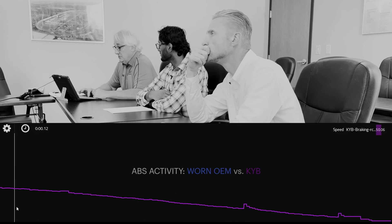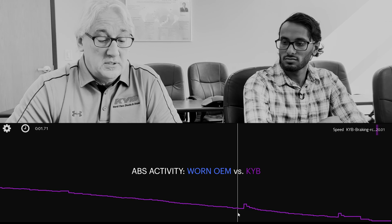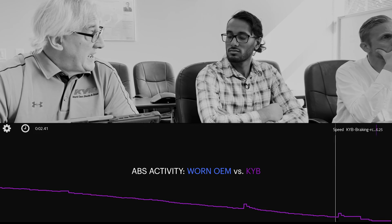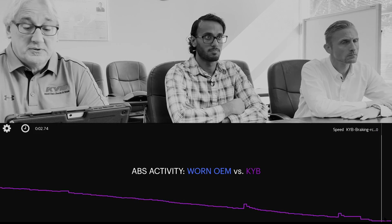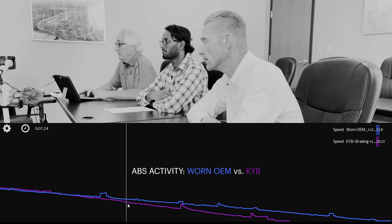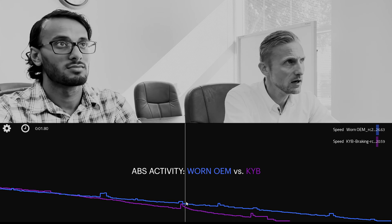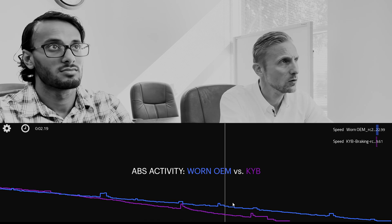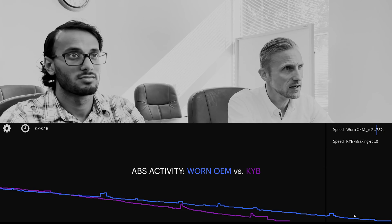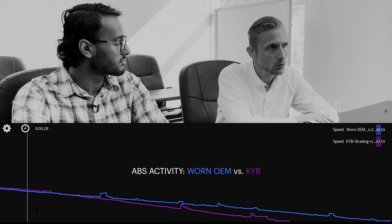The overall conclusion is that the premium competitor and the KYB had significantly fewer activations of the ABS — much smoother. Especially with WARN OEM you had a lot of ABS activity, and by the time you got to our product or the premium competitor you had much, much less ABS activity, meaning that traction was being maintained much better throughout the whole process.